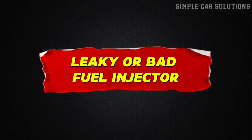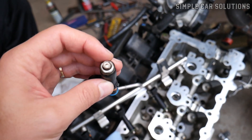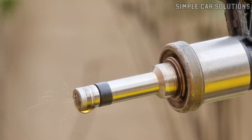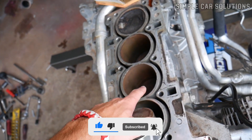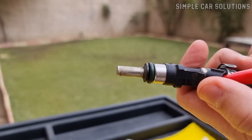Reason 2: Leaky or Bad Fuel Injector. Another common cause of a spark plug being wet with fuel is a bad fuel injector — specifically, a leaky injector. If the injector is leaking, it'll continuously allow fuel to drip into the cylinder even when it shouldn't. That extra fuel builds up, floods the cylinder, and soaks the spark plug, making it hard or even impossible for the plug to ignite properly. This is often referred to as flooding the engine.